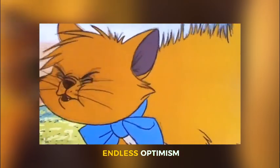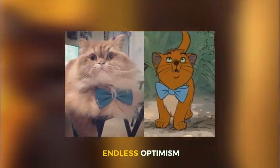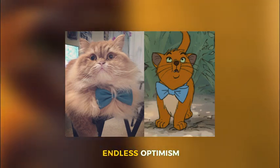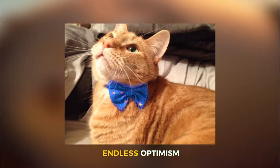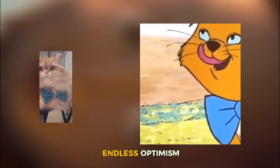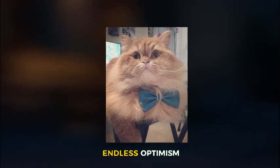But lo and behold, there is a cat that shares similar features to Toulouse. The picture provided on purrtacular.com shows an even chubbier cat with pale orange fur, which looks very fluffy by the way. And last but not least, Toulouse's signature bow tie. This cat looks like the older version of Toulouse that just kept growing and growing and growing.